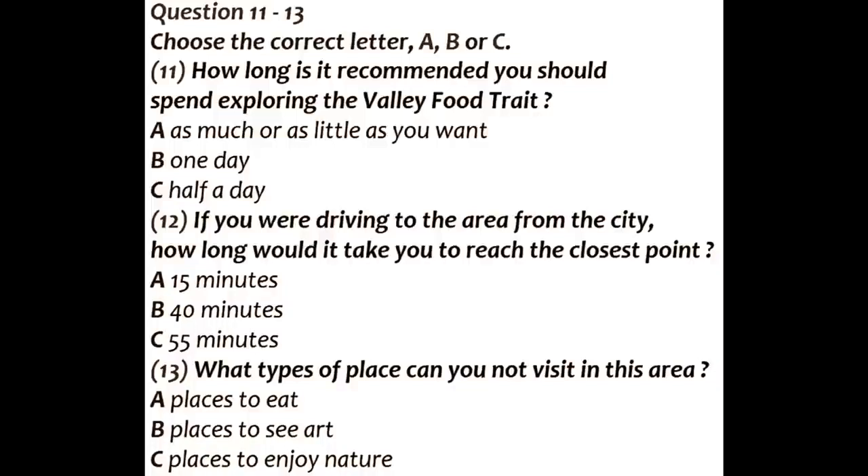Apart from food, there are many other places of interest in this area, including cafes and restaurants, and galleries and studios. But I wouldn't recommend you go here to see parks and gardens. The other information lines will give you specific information related to these particular attractions.